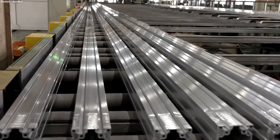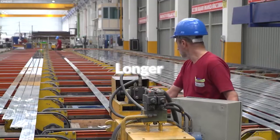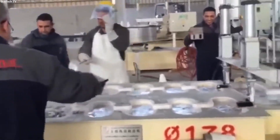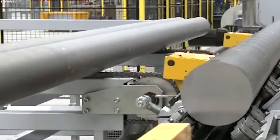In the production of aluminum rolls and rods, the process similarly starts with heating. However, the focus shifts to creating longer, thinner forms. Rods are formed by extruding the heated aluminum through dies with precise diameters, resulting in products used in electrical applications due to aluminum's excellent conductivity.